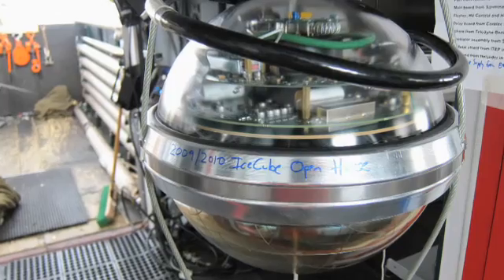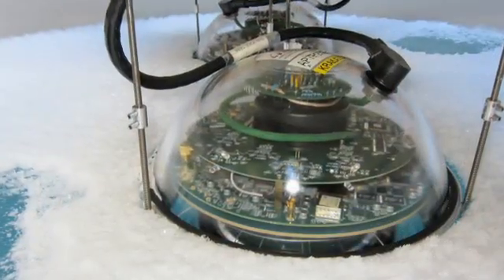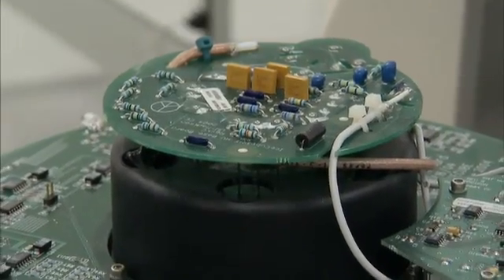We're looking at an IceCube digital optical module, or a DOM — the instrument we put in the ice. On the bottom there's a photomultiplier tube. It's basically a light bulb in reverse: it picks up light and sends an electrical signal to the top section, which is a high-powered computer.